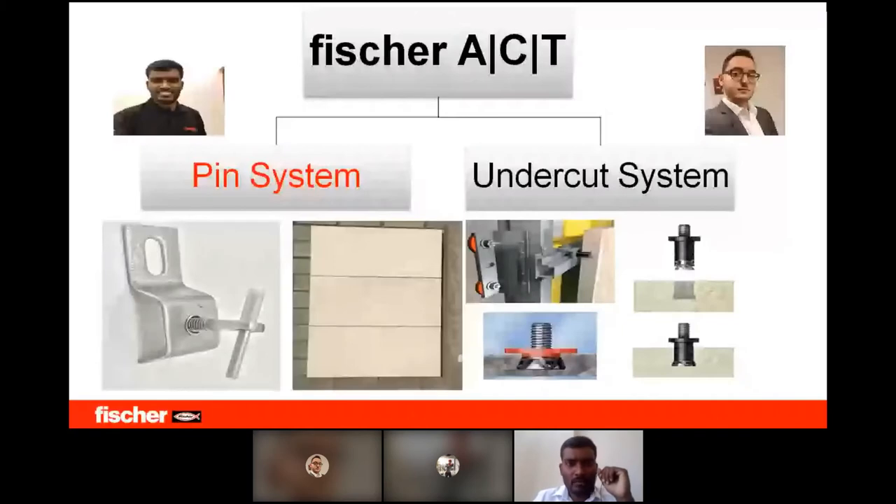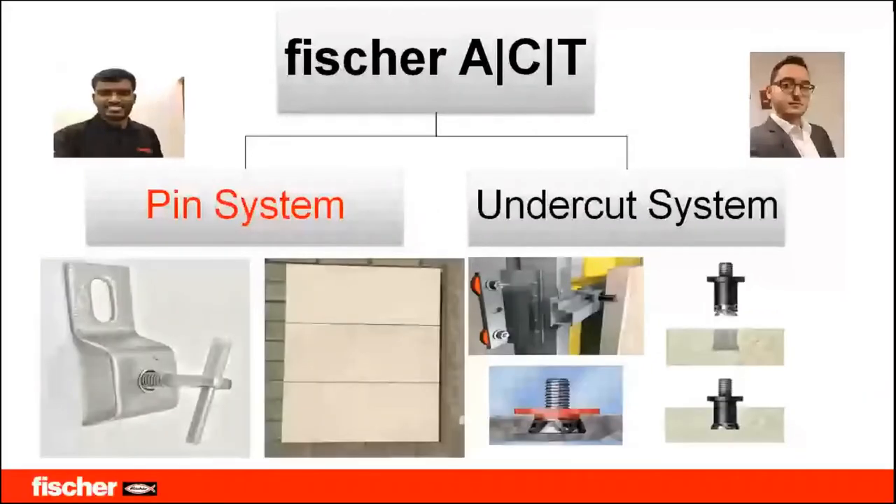Today we are going to discuss about Fisher ACT — you would have seen this in many websites or advertisements. ACT is nothing but Advanced Cut and Wall Technology.